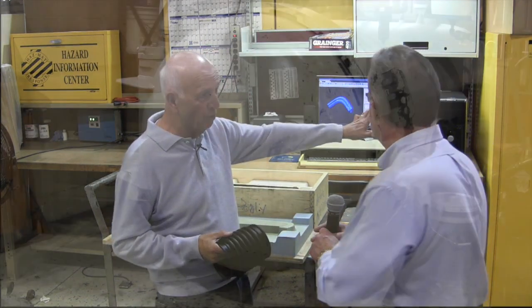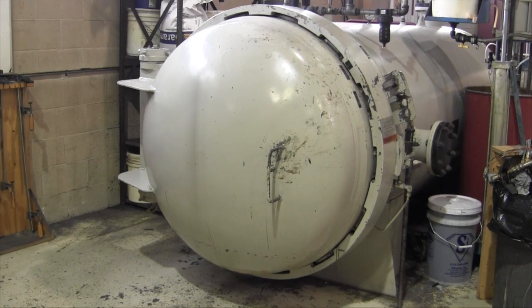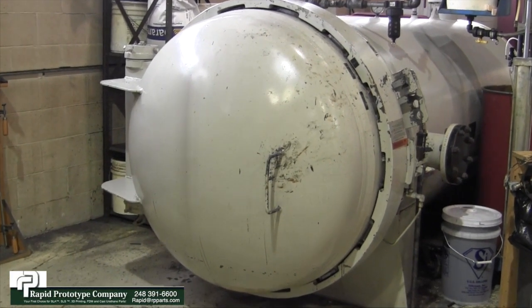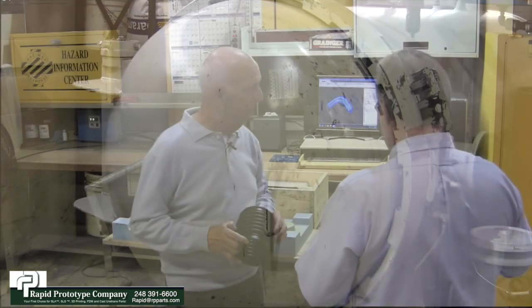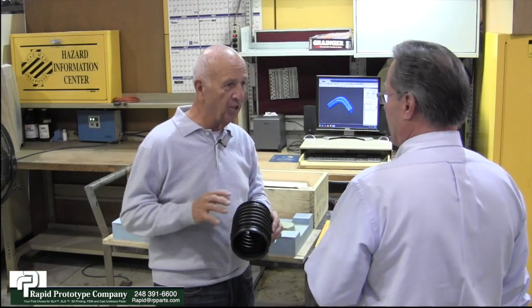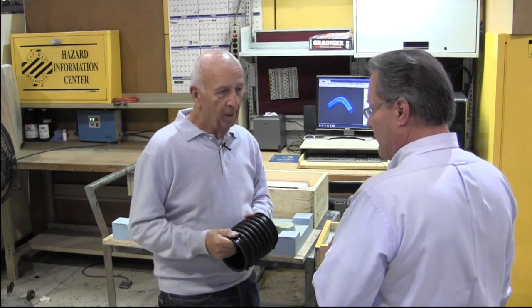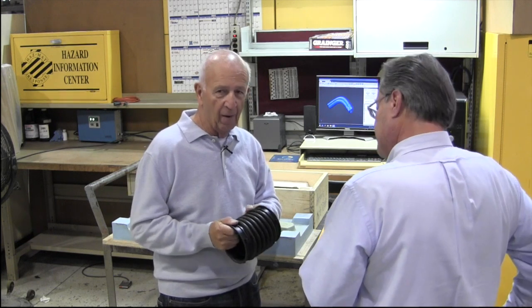We've got a large pressure vessel back there. We like to pressurize our silicone tools—it gives us that extra level of quality, complete density. It removes any microscopic or small bubbles you might normally see from room casting.